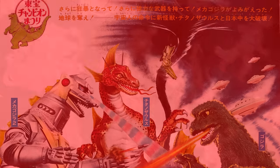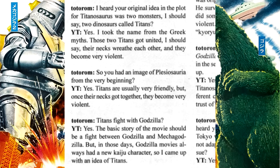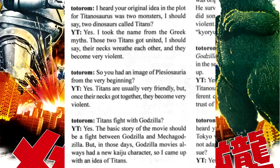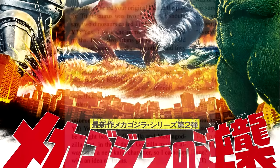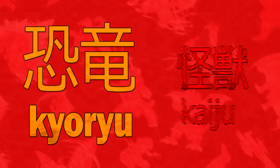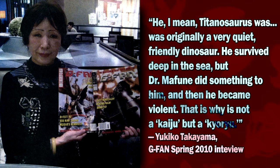In an earlier version of Terror of Mechagodzilla, screenwriter Yukiko Takayama stated that in place of TITANOSAURUS, Godzilla would have fought two dinosaurs named the Titans. These dinosaurs would normally be peaceful but would become very violent when their necks breathe together, and were dubbed TITAN-1 and TITAN-2. In Terror of Mechagodzilla, TITANOSAURUS is always referred to as a kyoryu, or dinosaur, rather than as a kaiju. Yukiko Takayama made it clear in a 2010 G-Fan Spring interview that this was because TITANOSAURUS was originally a very quiet, friendly dinosaur who survived deep in the sea, but Dr. Mafune did something to him and then he became violent. That is why he is not a kaiju, but a kyoryu.